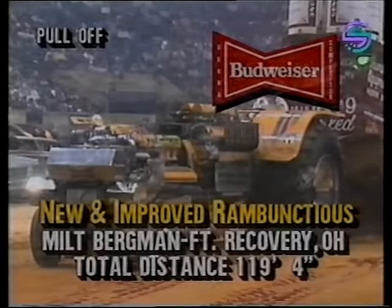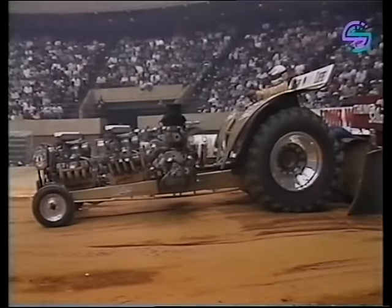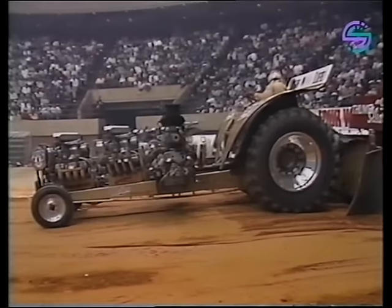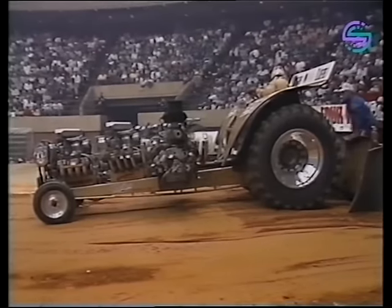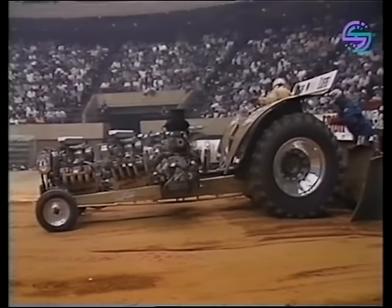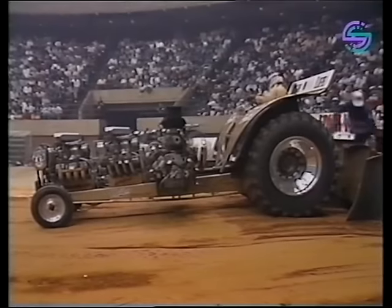Maybe the Blazing Bison can catch Art Arfons — the mark to beat is 163 feet and 11 inches. The Blazing Bison, with a great pull to get into the pull-off, will need every bit of it now to catch the Green Monster.